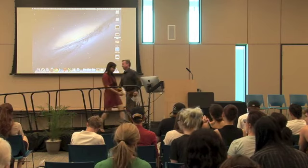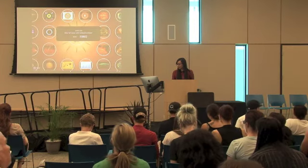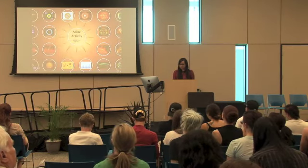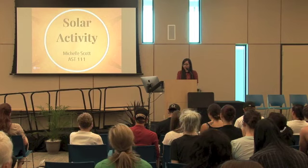The next student is Ms. Michelle Scott. She'll be presenting on solar activity, and that's a student of Professor Weiss's class. Hello everybody. I'm going to be talking to you about the sun today, specifically solar activity and what goes on inside the sun.